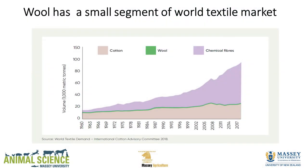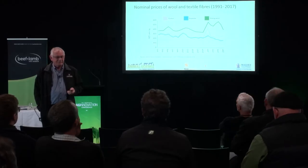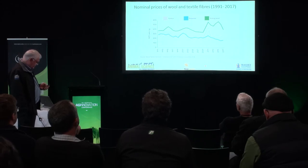And there's the main reason: wool has a small segment of the textile market. Cotton is fairly consistent. There's wool as a green line, and then chemical fibres. Unfortunately the jacket I'm wearing is synthetic. The reason wool has never really taken off is that its price has been far beyond what cotton or polyester or chemical fibres are. And still 90%, maybe 95% of the world buys on price. So we've got an expensive fibre that no one wants to buy.